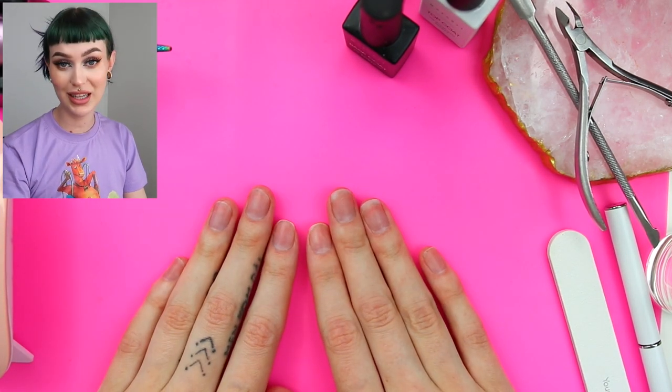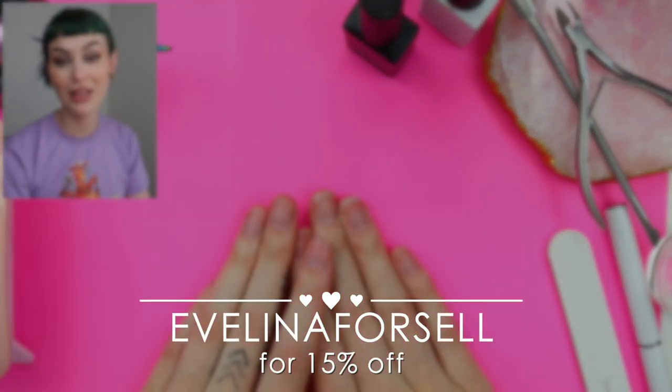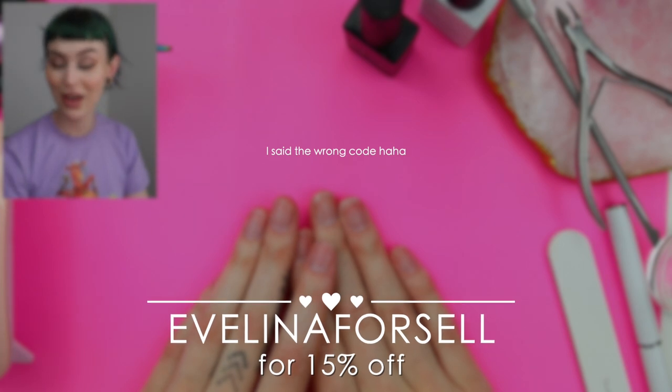If you guys are interested in anything that I'm showing you or anything from McCart, you can use my code — Evelina — for 15% off.